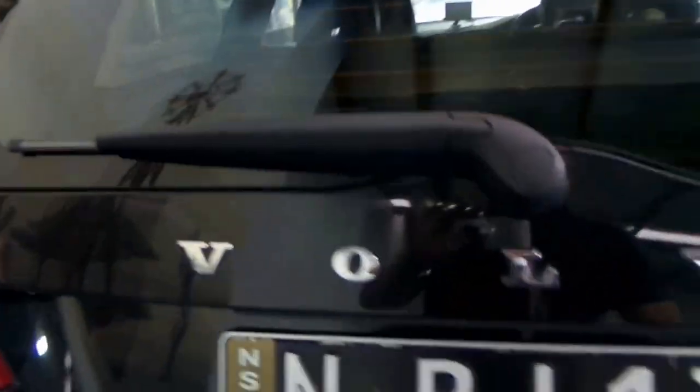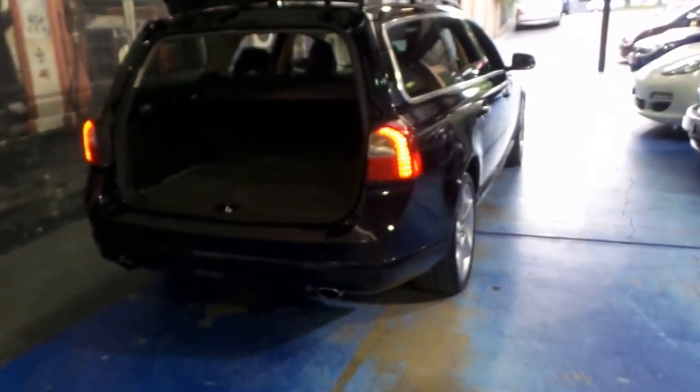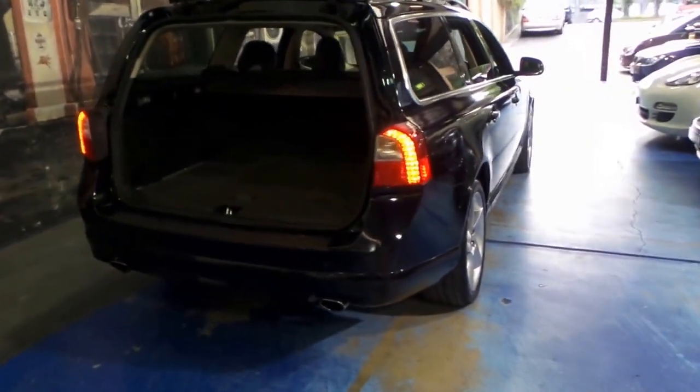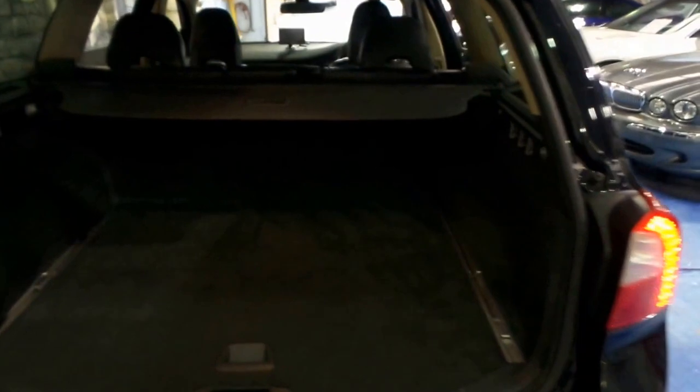They're pretty rare compared to what they used to be. There used to be loads of V70s for sale, but if you're looking for a V70 from 2008, 9, 10, 11, I think you'll find there's literally only a few T6s available. A lot of them are actually XCs.